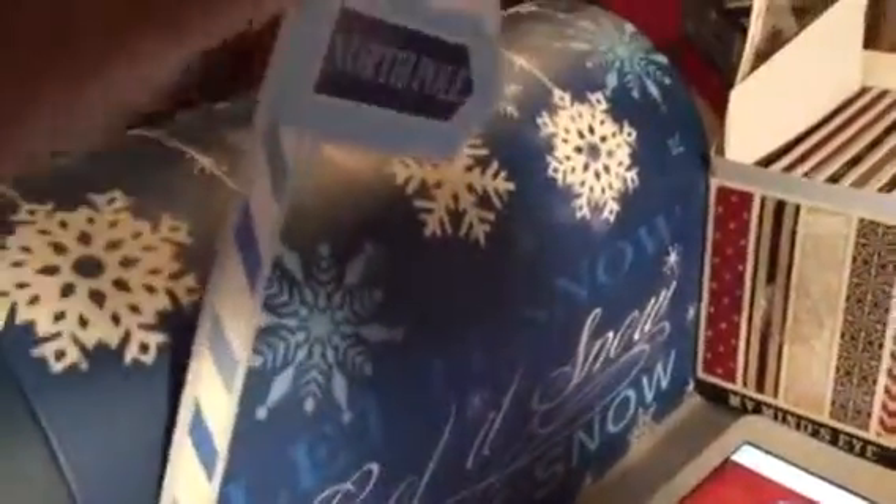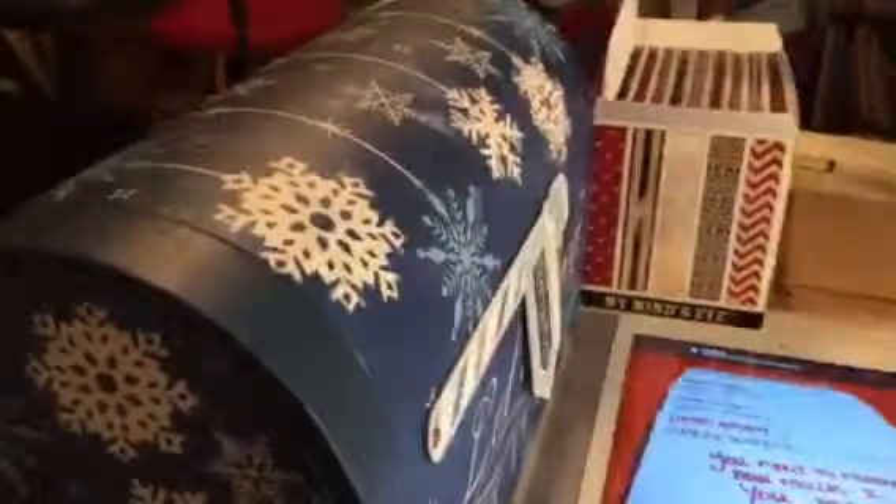I found this at the dollar store — it was five dollars, it's a little mailbox, super cute. I know he can't take it with him, but it's all about the presentation. When he comes he can open it up and say 'oh this is so nice,' and then take the envelopes with him.